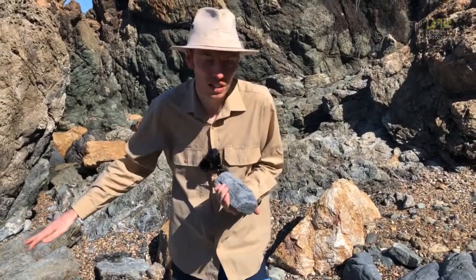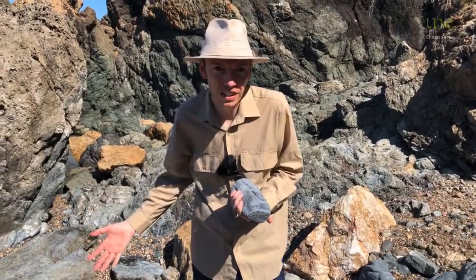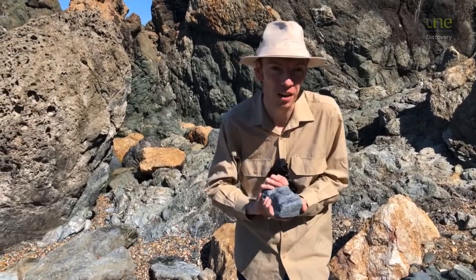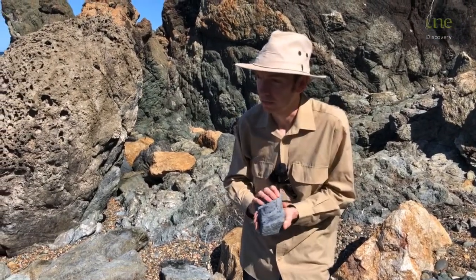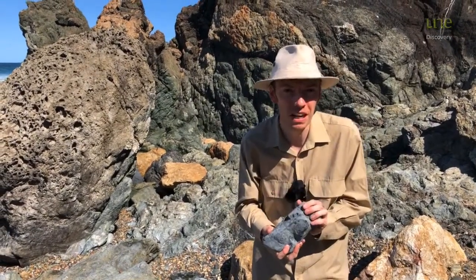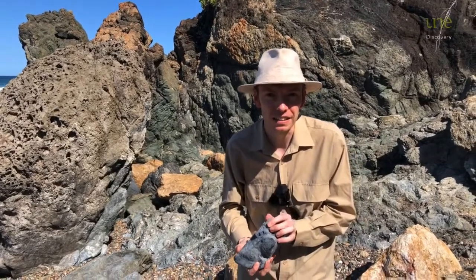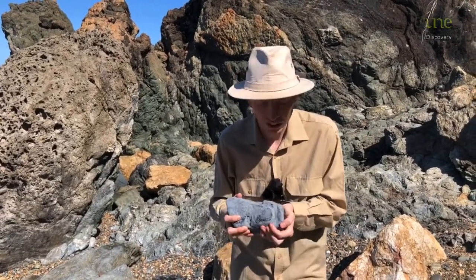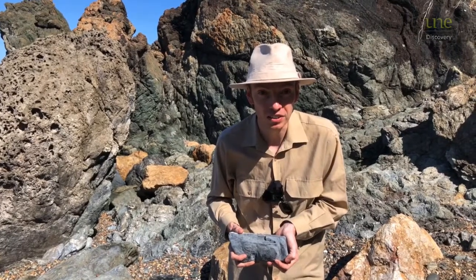But of course, because it forms so deep in the earth, it's very difficult for it to come back up. So we're incredibly lucky to be able to find it here at Fort Macquarie. And that's why it's really important — if you do come and have a look at this rock and you find any pieces like this, please don't take them home. Because they're incredibly valuable to scientists who study them.